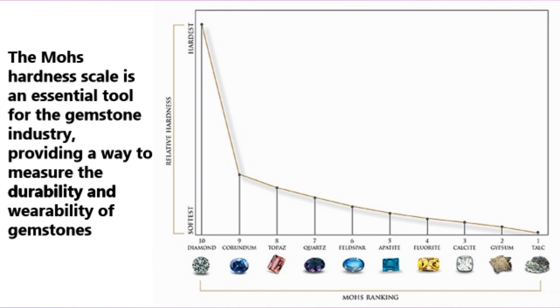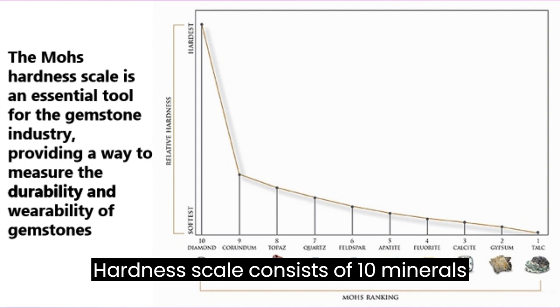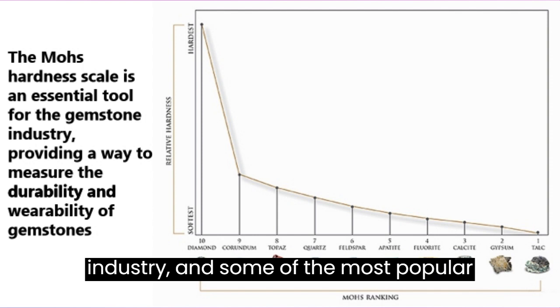Developed in 1812 by Friedrich Mohs, the Mohs hardness scale consists of 10 minerals ranked in order of their hardness. This article will explore the use of the Mohs hardness scale for gemstones, its importance in the jewelry industry, and some of the most popular gemstones and their respective Mohs hardness ratings.